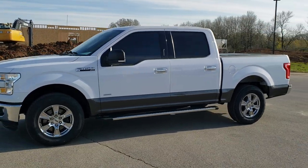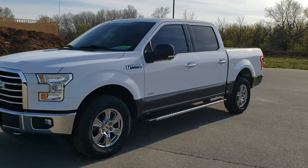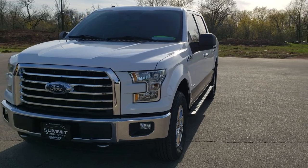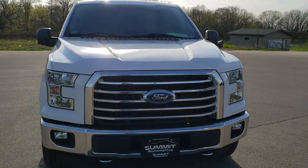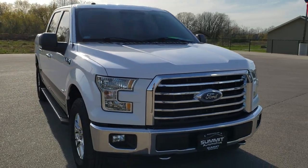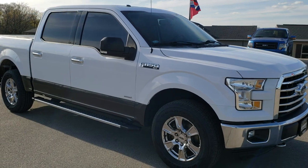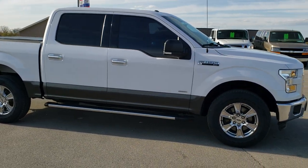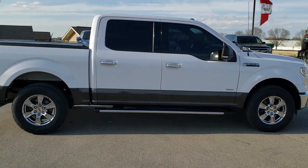This is stock number 10528A. We are here at Summit Automotive in Fond du Lac, Wisconsin — your new and used light duty truck headquarters. Today we are checking out this exceptionally clean 2015 Ford F-150 SuperCrew 5.5 foot short box XLT. This vehicle has the 2.7 liter EcoBoost V6 motor which pumps out 325 horsepower.